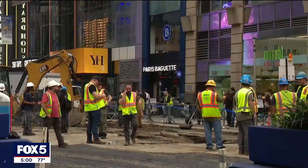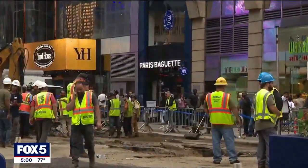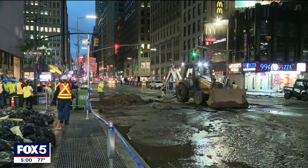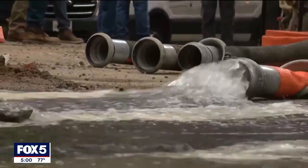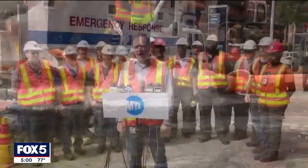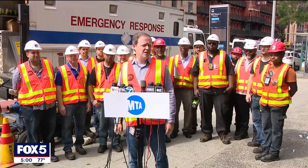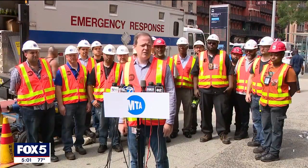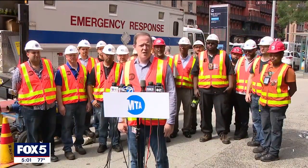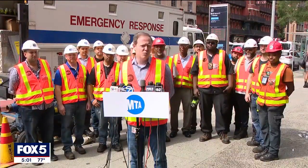The MTA, meanwhile, is praising the fast-moving crews who got part of the nation's largest transit system back up and running long before the evening commute, realizing how big this mess was. I want to thank the men and women behind me who represent the 150 and more subway employees who turned out starting at 3 a.m. this morning to restore service on the 1, 2, 3, which we did just before 11 this morning.